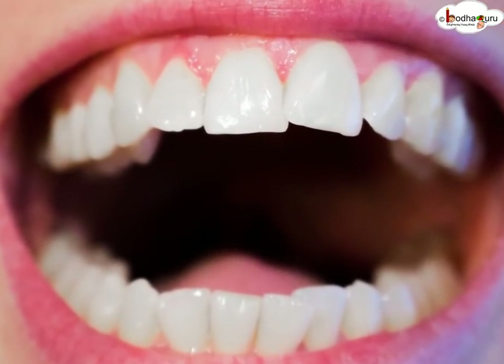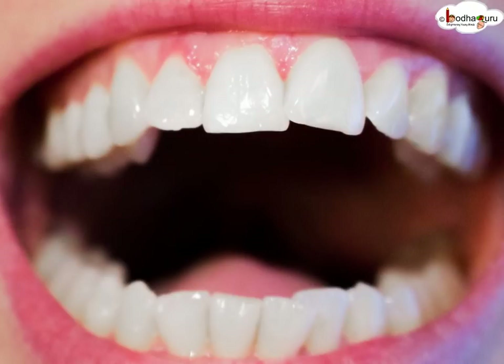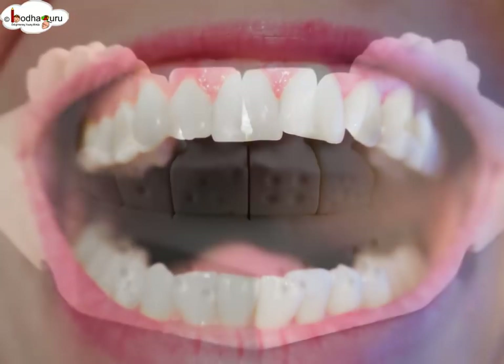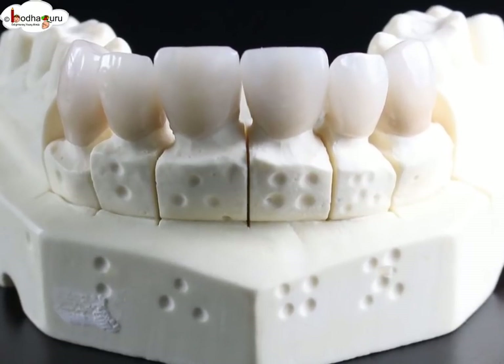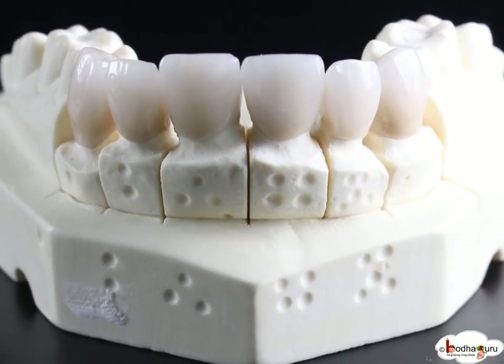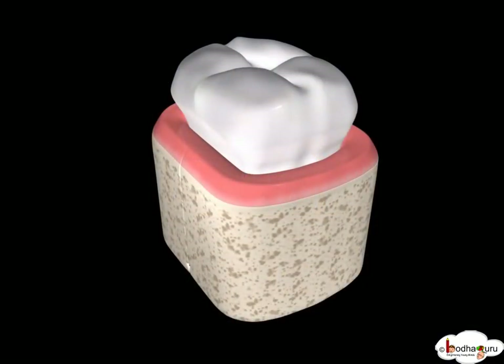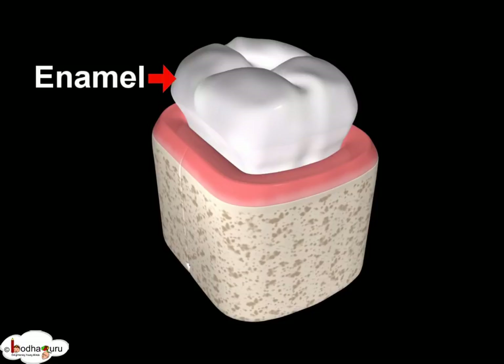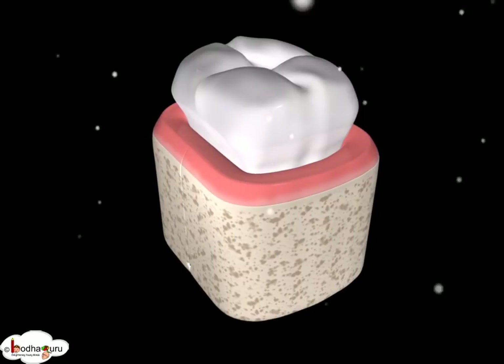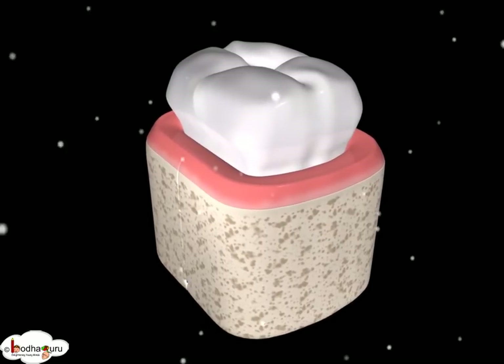What we see in the mouth is the crown part of each tooth. The root part is much larger and firmly embedded in the gum. The white part that we brush every day is the enamel. It is the hardest part in our body and mainly made of calcium phosphate.